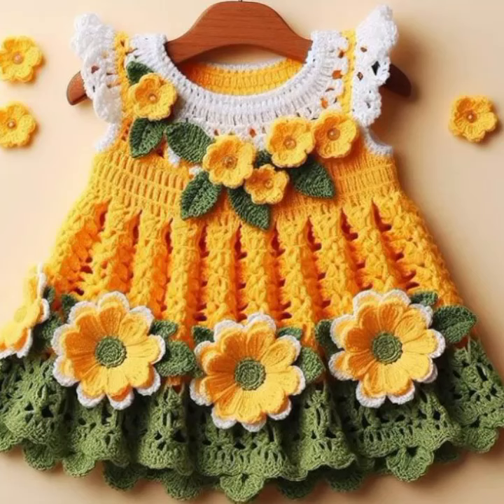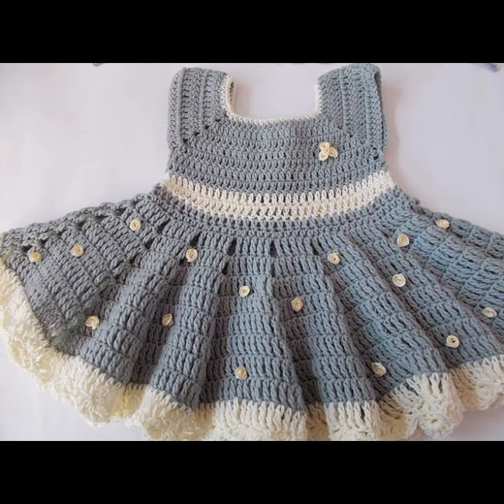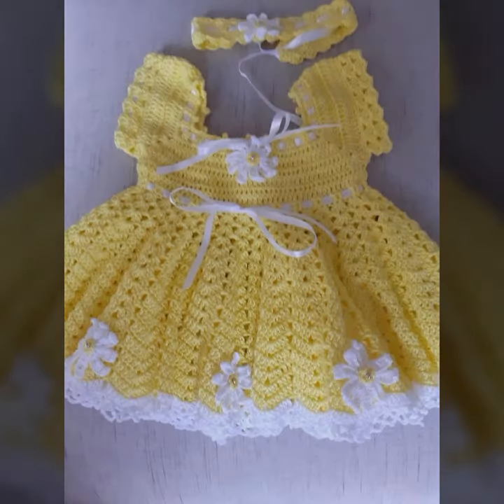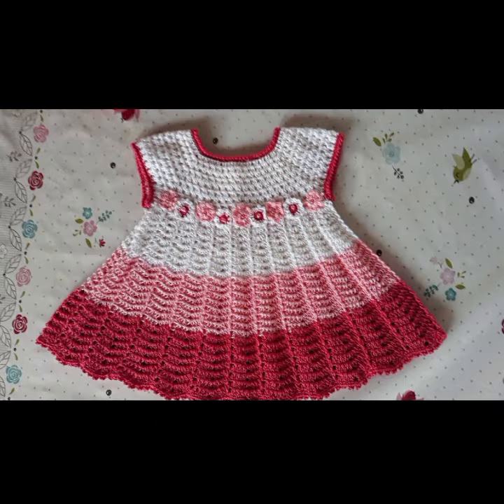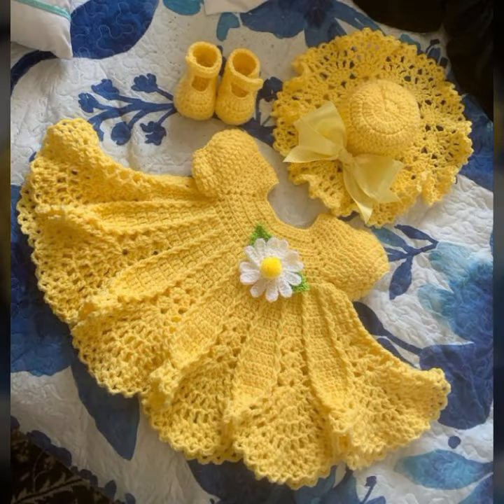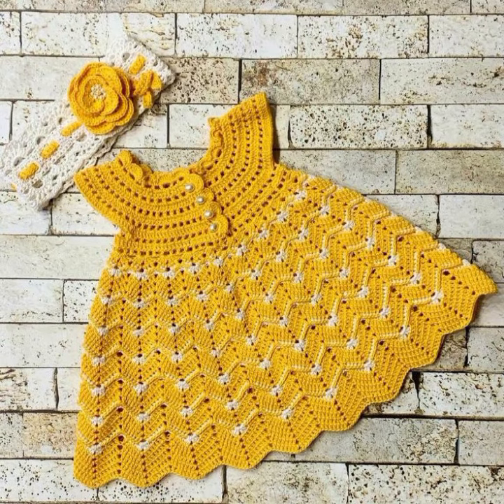Hello friends, welcome back to my YouTube channel. Today I will talk about the most stylish, most demanded, famous designing ideas for your sweet babies — baby crochet frog designs. New designs, new ideas, new color combination contrasts. I am back again with the most stylish, most demanding collection of beautiful baby crochet frog designs.